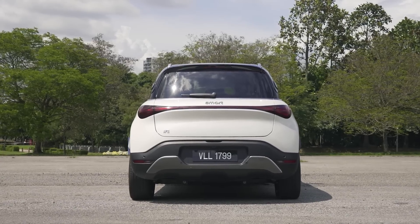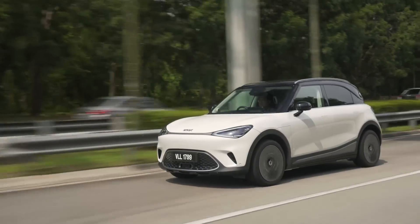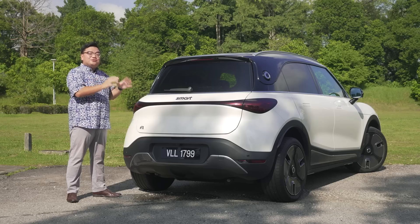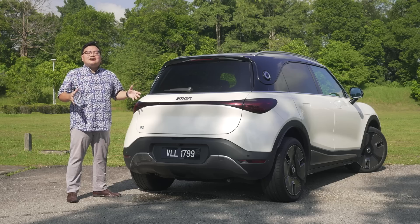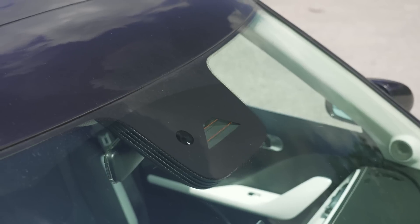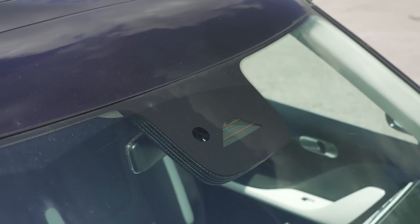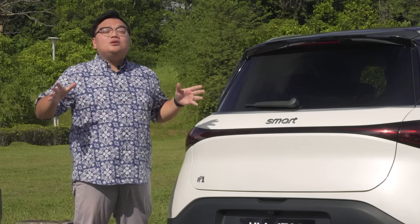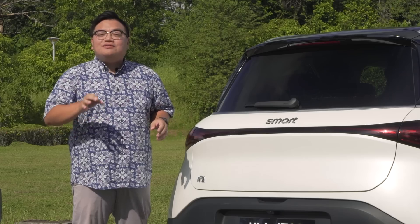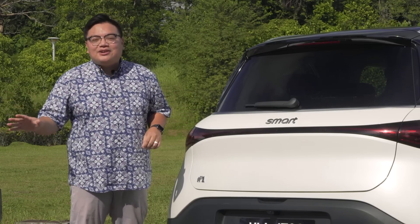Beyond all that, the Smart Hashtag One is also a really good EV to begin with. It is extremely efficient, as I've mentioned, it's fun to drive, really comfortable, and just about the perfect size for Malaysian roads, especially in the city. Add to that Smart's uncompromising approach to safety and you really do get a full, complete package. The full ADAS active safety systems, including advanced Level 2.5 semi-autonomous driving features, are fitted as standard across the entire range.